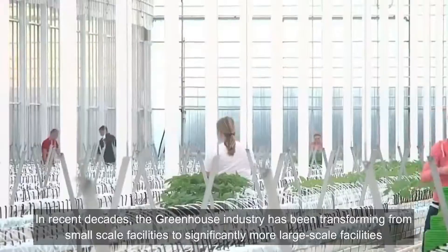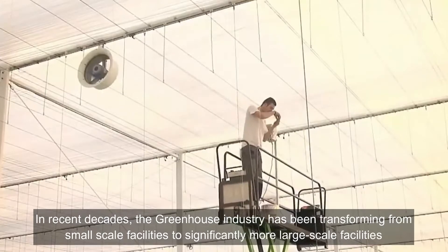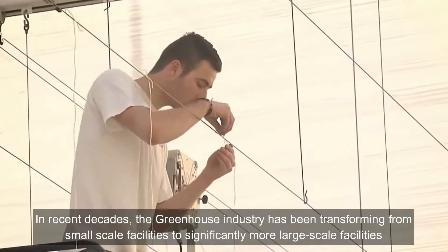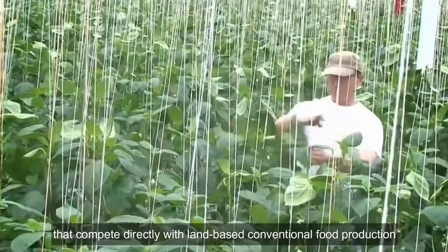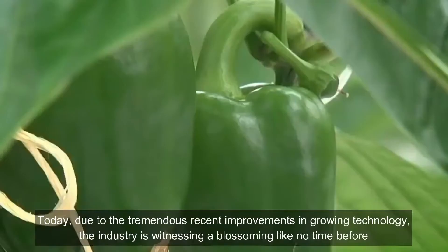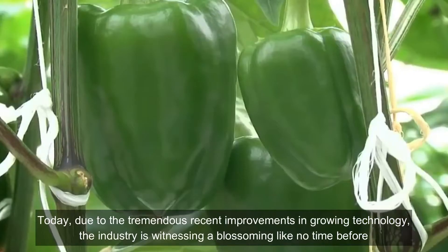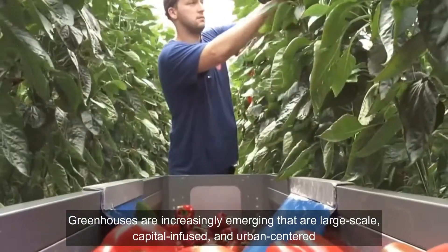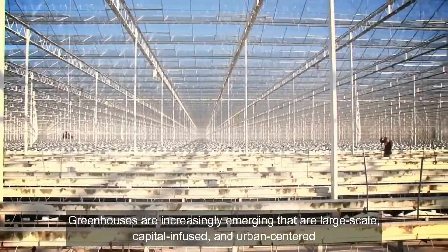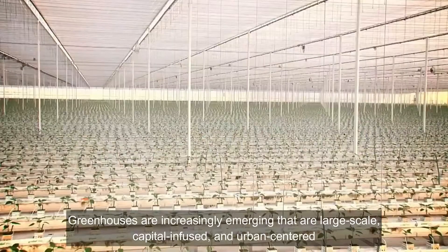In recent decades, the greenhouse industry has been transforming from small-scale facilities to significantly more large-scale facilities that compete directly with land-based conventional food production. Today, due to tremendous recent improvements in growing technology, the industry is witnessing a blossoming like no time before. Greenhouses are increasingly emerging that are large-scale, capital-infused, and urban-centered.